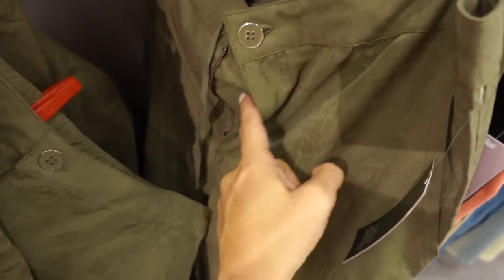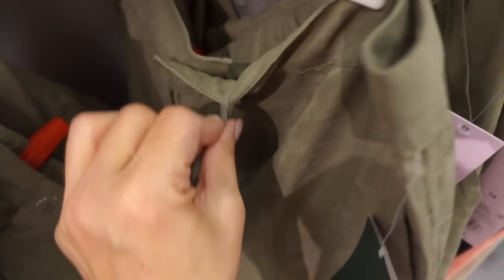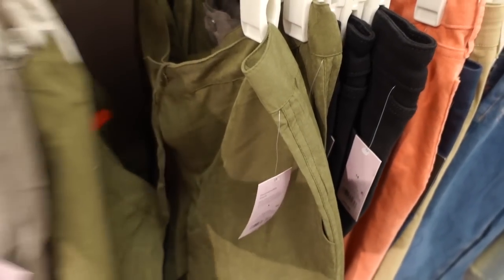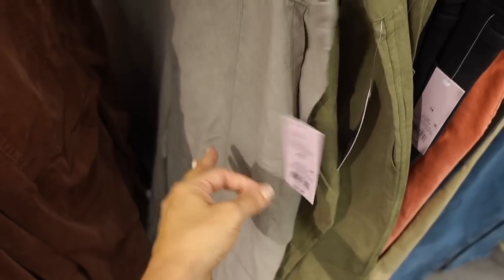New suede pant from Wild Fable — metal detail zipper, ties on the inside so you can get that drawstring look, super wide, and also a drawstring at the bottom so you can make them joggers. Come in green and also in gray — they're $28.